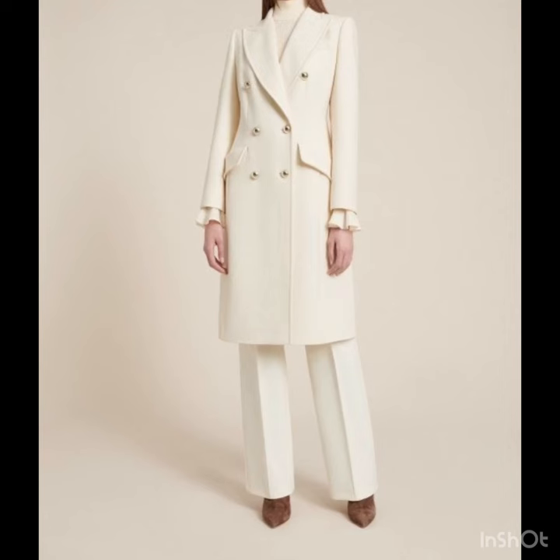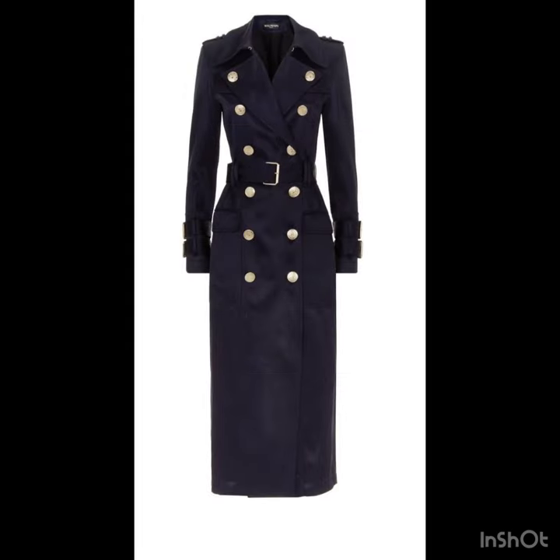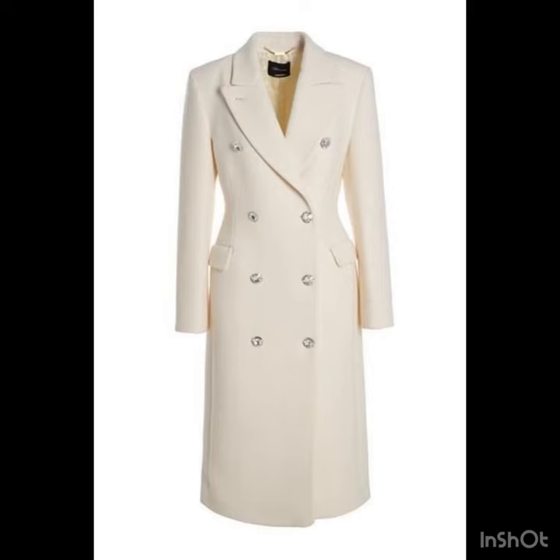If you are looking for party wear scuba coat dresses, this video is really going to be very helpful for you. You will find the coat style dresses and all of them are unique and beautiful. You can wear the stockings or leggings with these dresses.